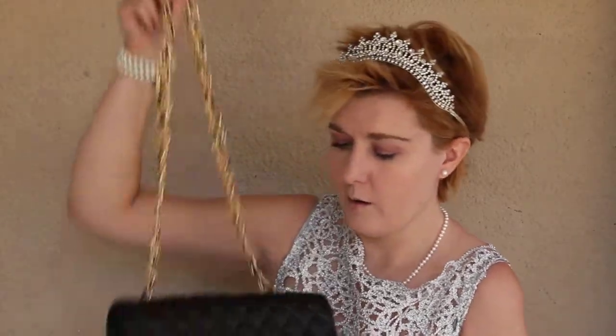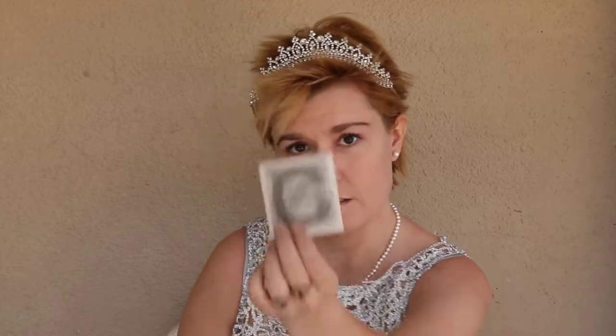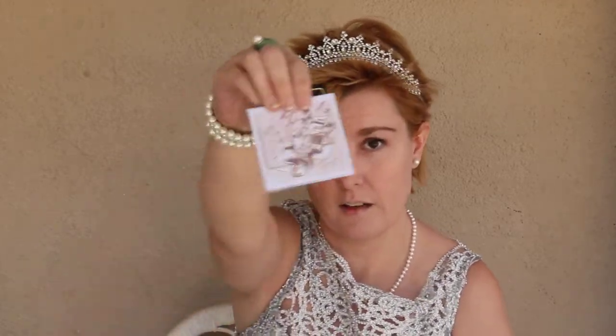I got the Chanel Westminster Pearl Flat Bag. It has pearls on it, right there. It opens like that, and it came with this, and this inside.